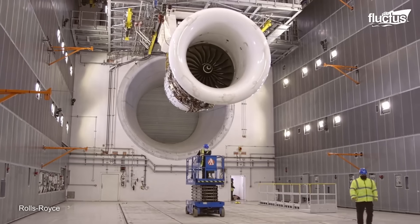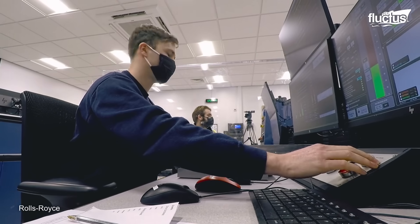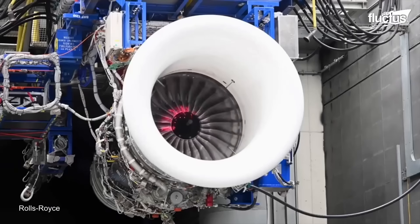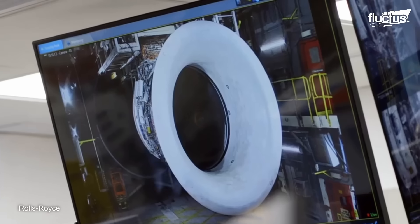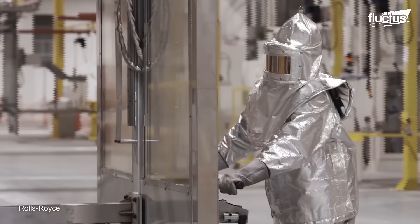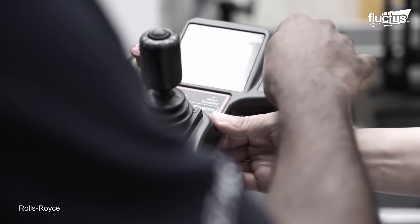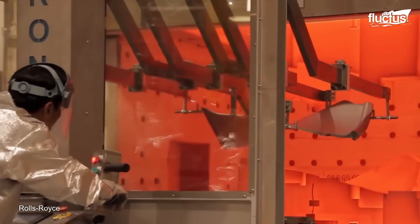Once complete, each engine undergoes rigorous trials to validate its performance, reliability, and compliance with aviation standards. Among Rolls-Royce's groundbreaking technologies is the hollow titanium wide-chord fan blade, formed using superplastic shaping and bonded through diffusion welding. These blades are later ballooned with high-pressure gas to create an internal hollow cavity, maximizing strength while minimizing weight.